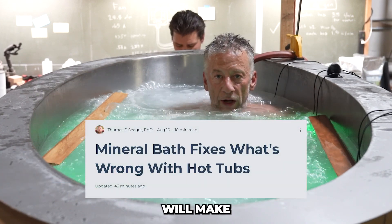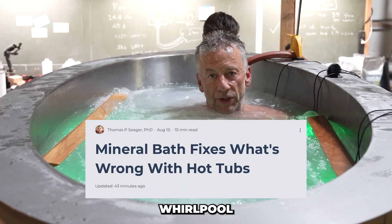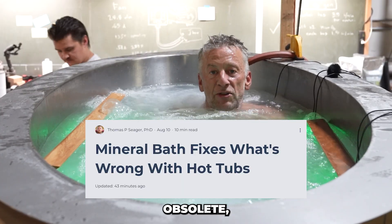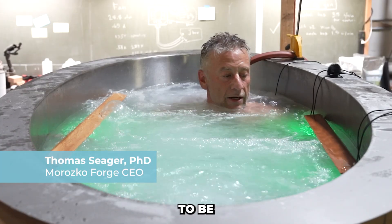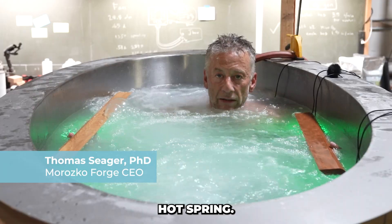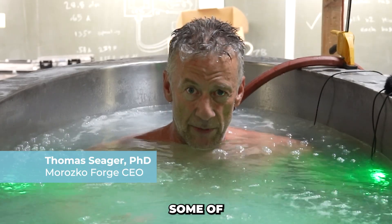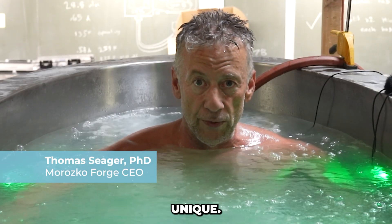The hydrogen hot tub will make all of those other whirlpool tubs seem obsolete because we've designed it to be the next best thing to a natural hot spring. Let me walk you through some of the features in the Morosco hydrogen hot tub that are unique.